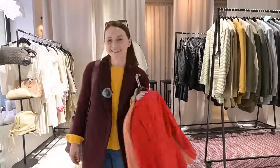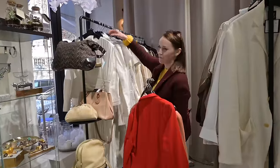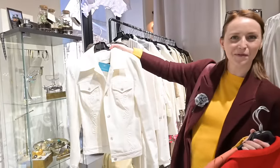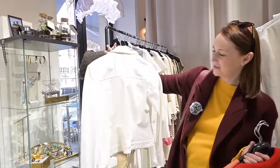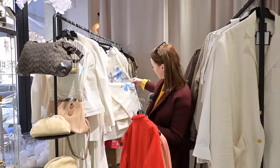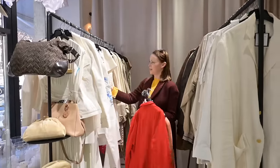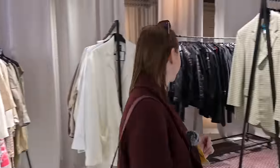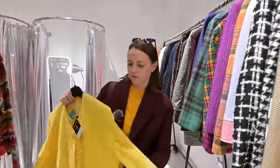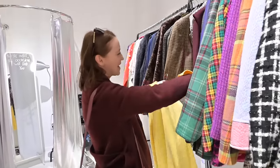Wow, I don't even know where to start. Look at this one — so cool! There are a lot of beautiful white pieces. I mean, is it just me or did we have better clothes in the 90s? I am in a vintage heaven right now.